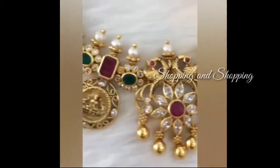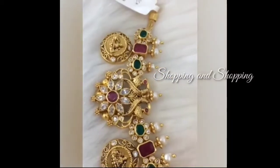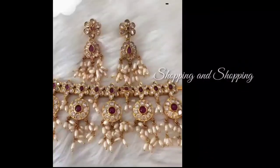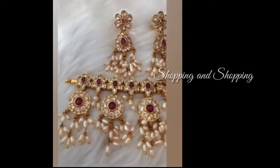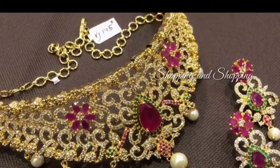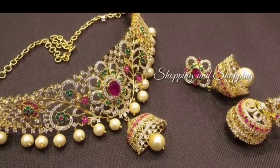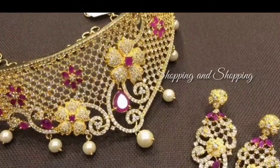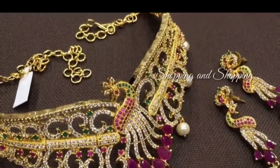This is a Peacock design, or a jewel collection. This is a white and red stone collection. This is a Peacock design. This is a small collection — a very good collection. This is an American stone, priced from $800 to $1,500.